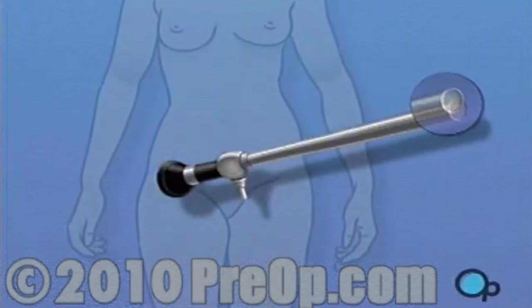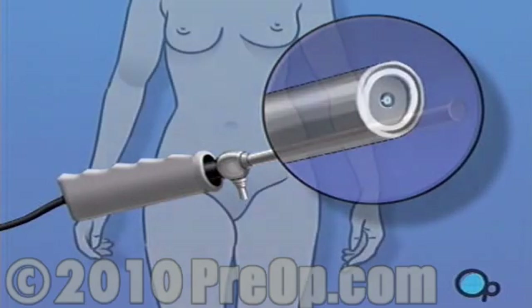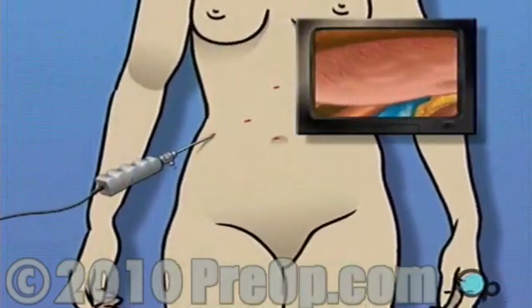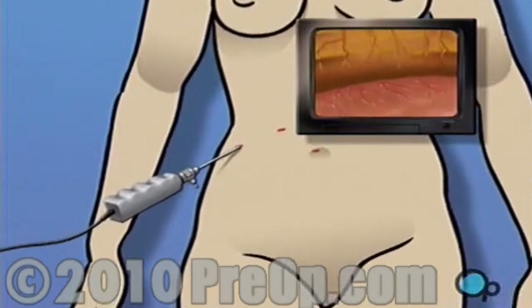A laparoscope is a narrow tube that contains a light source and a small video camera. Using a laparoscope, the surgeon is able to operate by making one or more very small incisions through which the sterile laparoscope and possibly other instruments are inserted into the body.